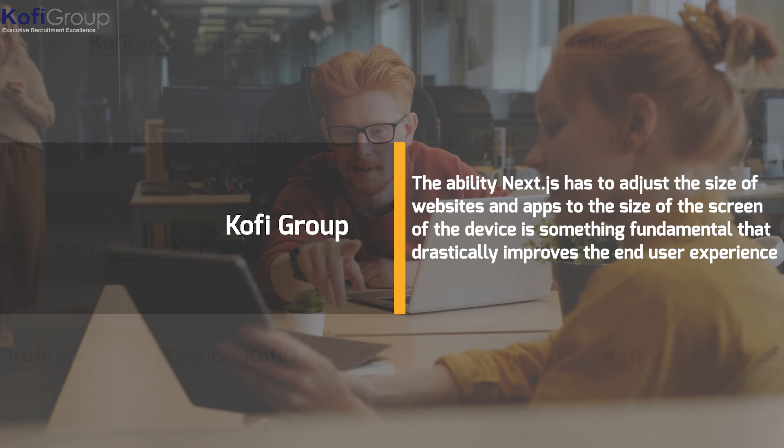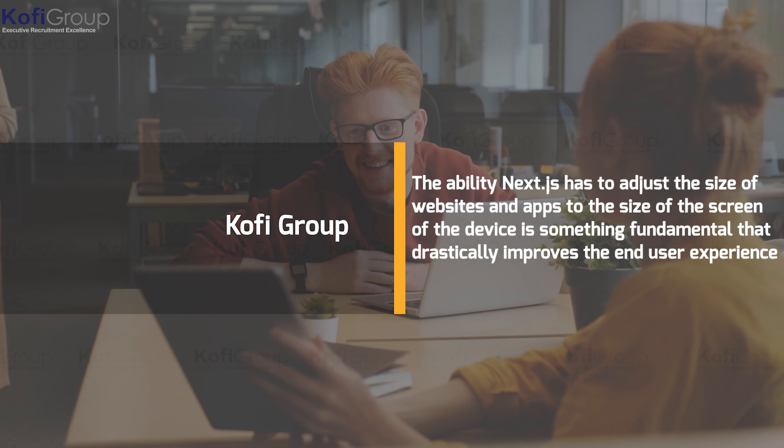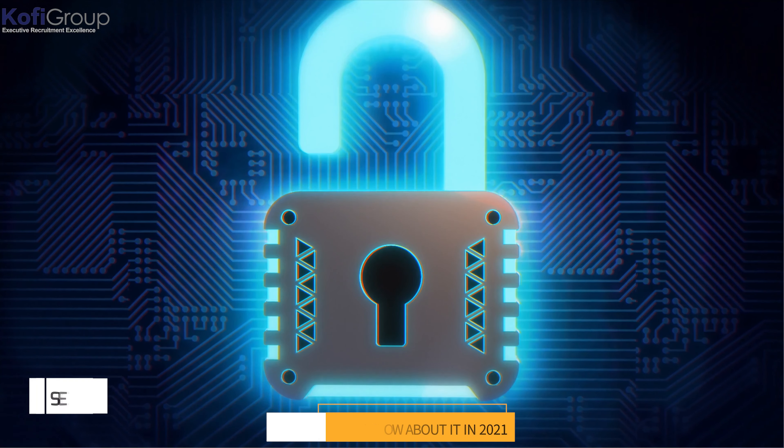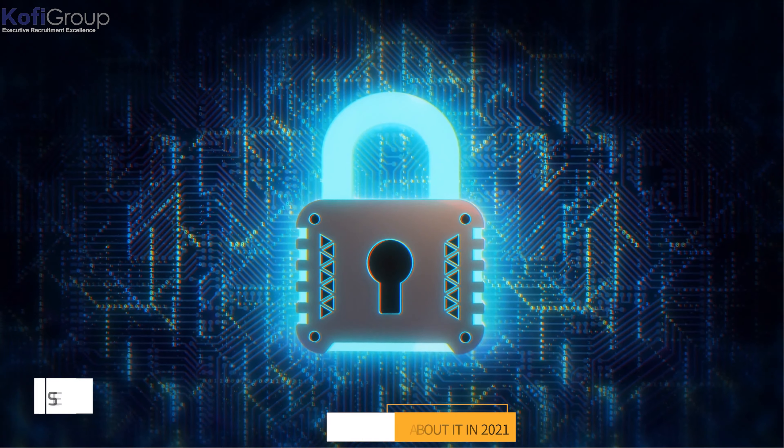Smart selection based on content adaptability — it may sound rudimentary, but the ability Next.js has to adjust the size of websites and apps to the size of the screen of the device is something fundamental that drastically improves the end user experience and cannot be understated.